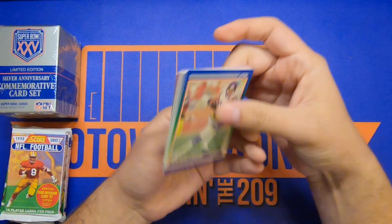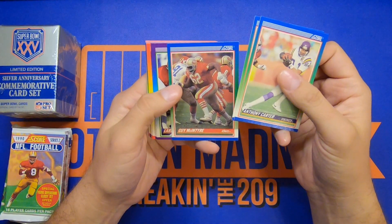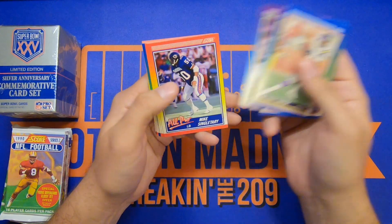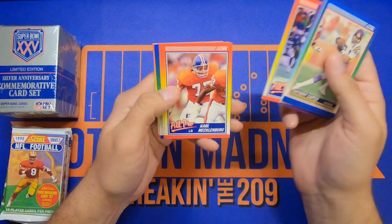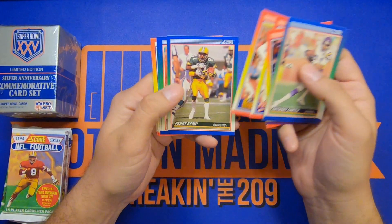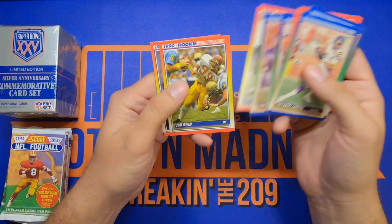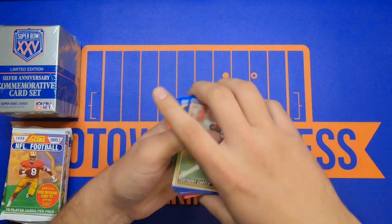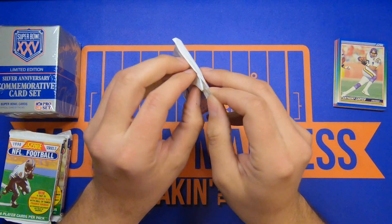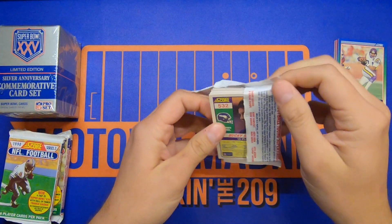That old school packaging material is cool. Let's see — Carter, Frank Reich, 49ers guy, McIntyre, Larry Roberts. Pretty cool to see some old school stuff. There's a Mike Singletary and Joe Montana — I like that, these look really cool. I believe this was the year the Giants played against the Bills and the Giants won, so I'm gonna go through these and see what they look like.